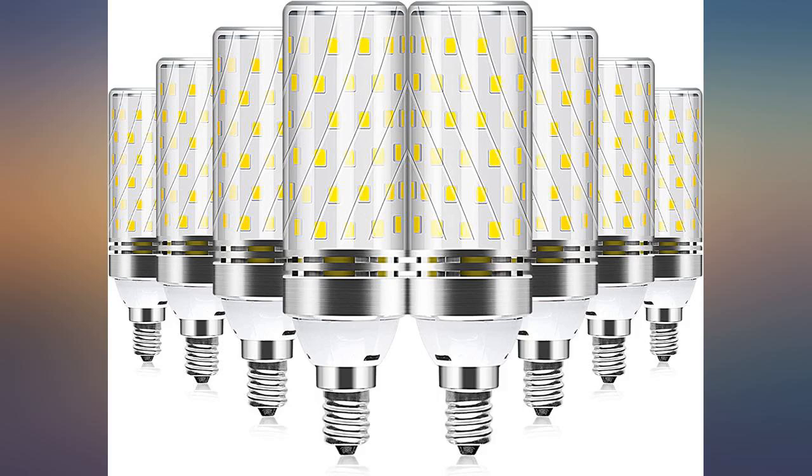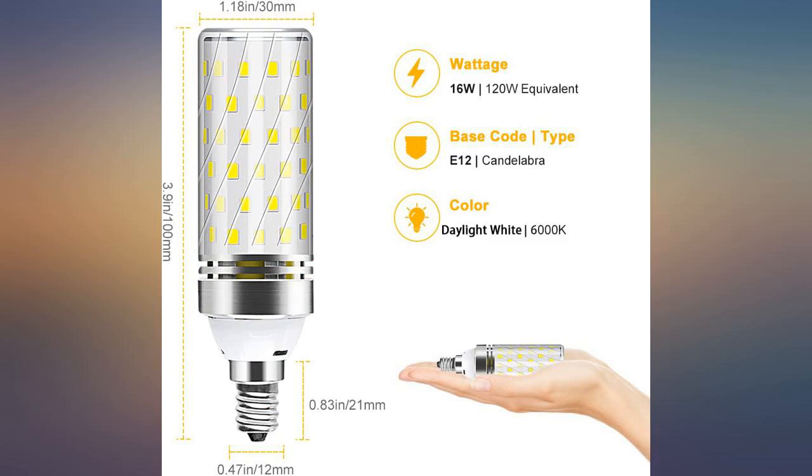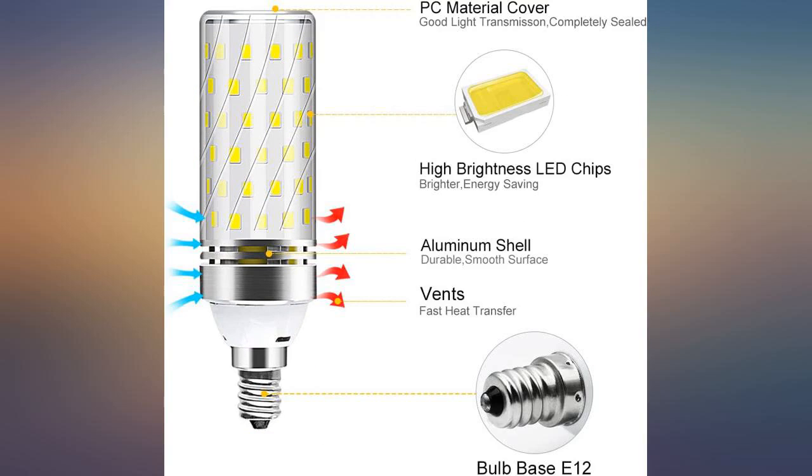I have installed more than 20 of them. Very bright. A tad pricey but the functionality is there. Nice and bright, but if all works.